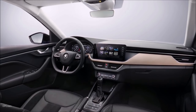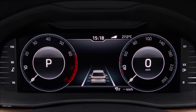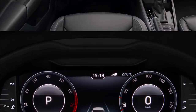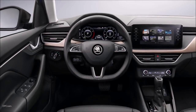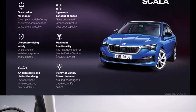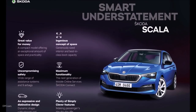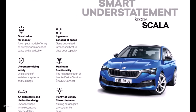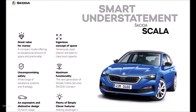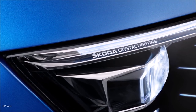Step up to the 1.5 TSI and you'll be rewarded with 150 horsepower, paired with the same six-speed manual or the seven-speed dual clutch, much like the 1.6-liter diesel rated at 115 horsepower. Towards the end of 2019, a 1.0 GTEC with 90 horsepower and a six-speed manual will be added to the range for those with a soft spot for compressed natural gas.